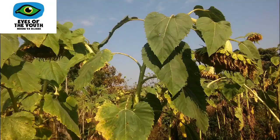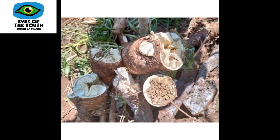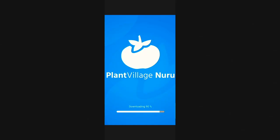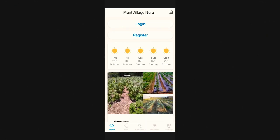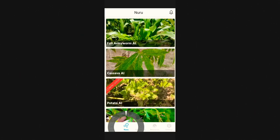Cassava disease and fall armyworm, for example — common enemies of smallholder farmers — are identified immediately. Experts have been integral to the app's creation and success, consulting on different crop types and diseases to make the AI as accurate as possible. In turn, farmers are advised on the best course of action to take.